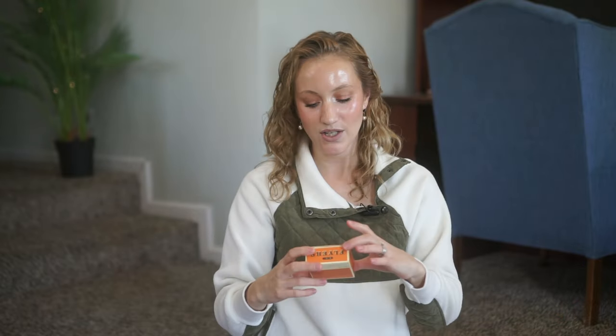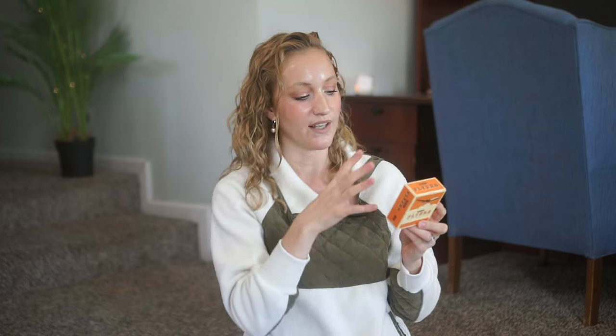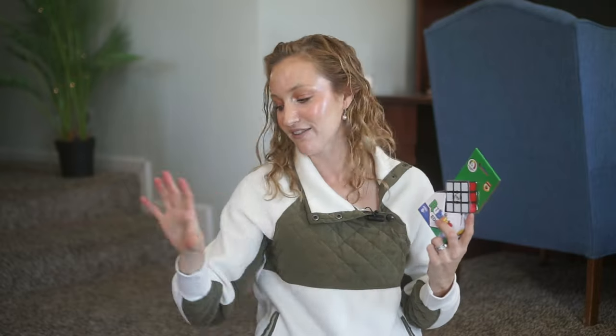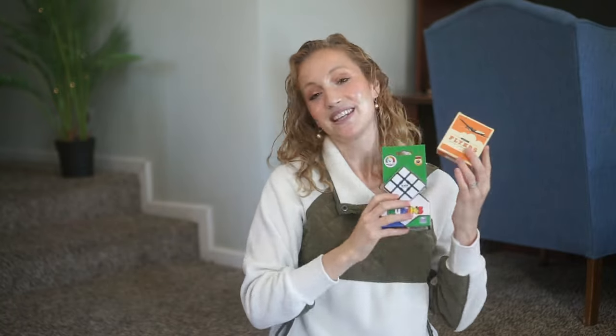For my eight-year-old son, I got the Mini Flyers design-it, build-it, fly-it kit — a little mini airplane he builds himself using a combination of wood and paper. He loves building projects like this. I also got him a Rubik's Edge, which is a great beginner Rubik's Cube. He loves winding down in his room doing puzzles and activities away from his little sisters, so both of these are right up his alley.